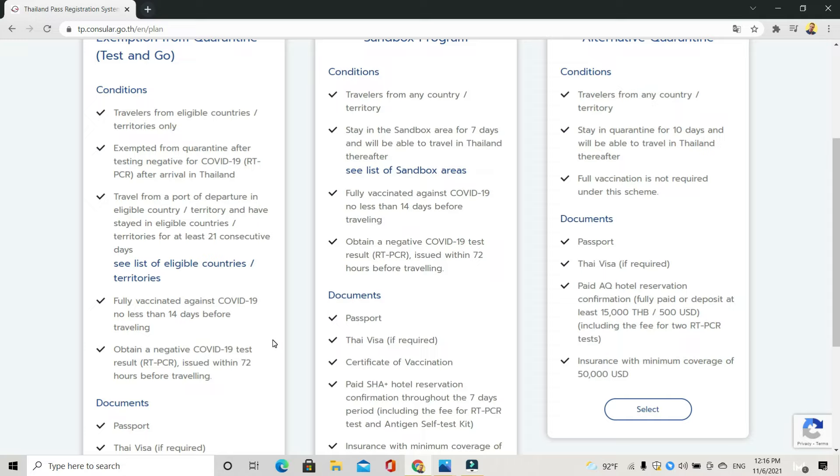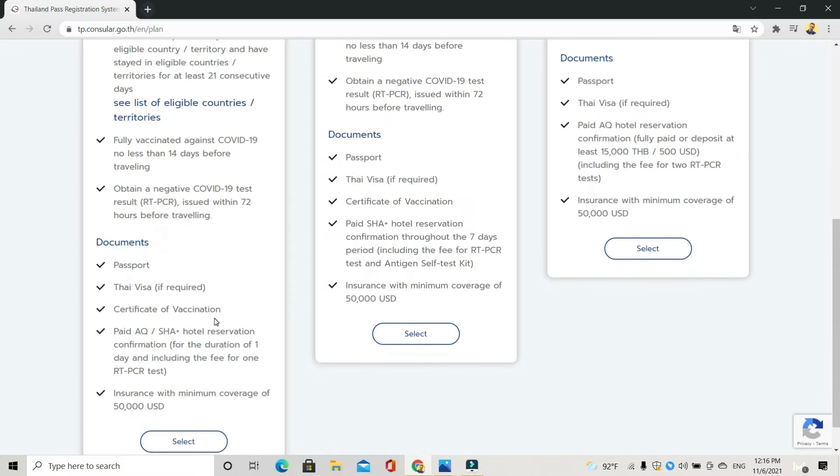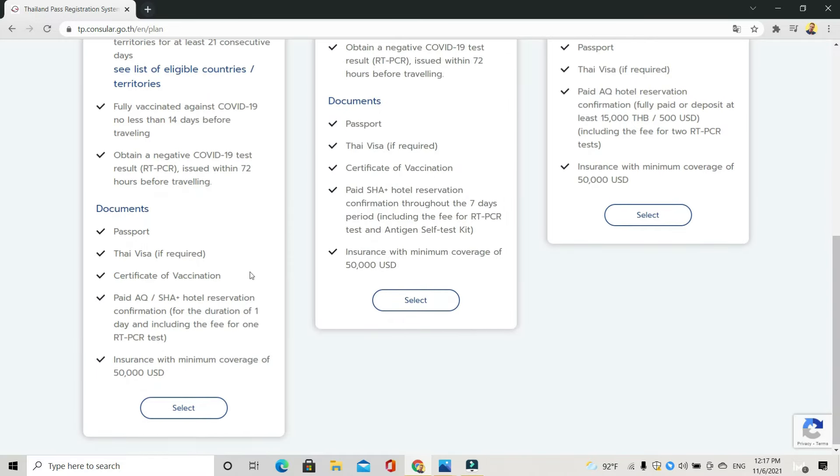You also have to be fully vaccinated against COVID-19 for no less than 14 days before travelling, and you have to get a PCR test result 72 hours before travelling. Here are the documents you're going to need to apply: you'll obviously need your passport, your Thai visa if that's required — many countries right now are able to get visa exemption. You've got to show your vaccine certificate and proof of AQ or SHA hotel reservation for one day, which includes the fee for the one RT-PCR test. Once you've got the negative test result back, you can leave and travel anywhere in Thailand.